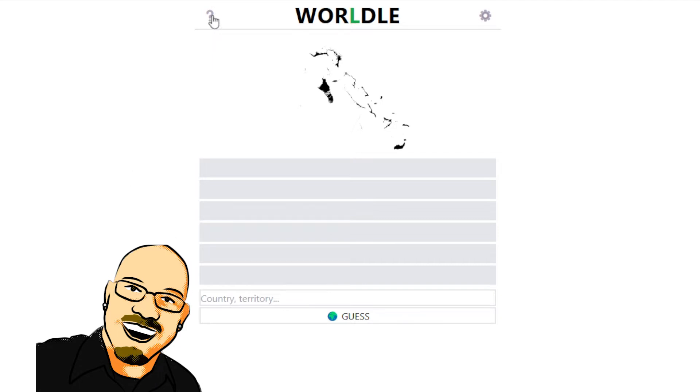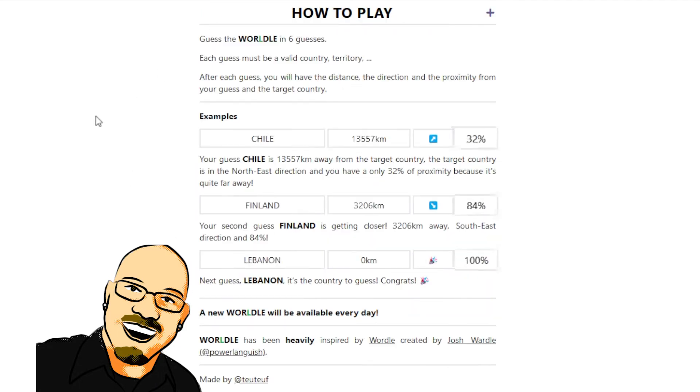Let's get into this puzzle and learn how this thing works. Each guess is going to be trying to guess a place in the world — each guess is going to be a valid country, territory, or something, probably some famous area. Maybe like Washington, D.C. or something could be a valid thing, just not necessarily a country, territory, or state.